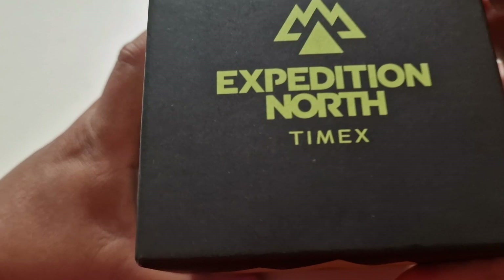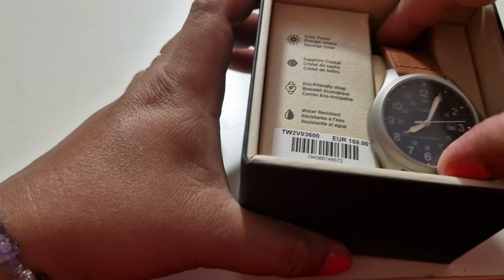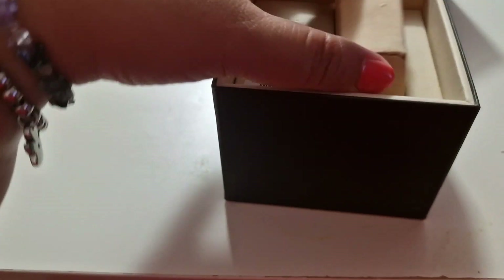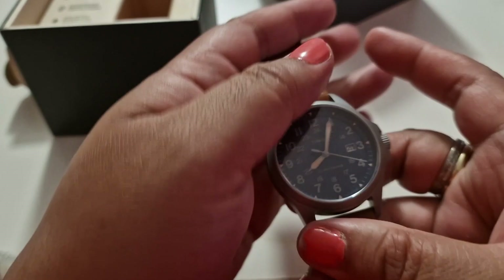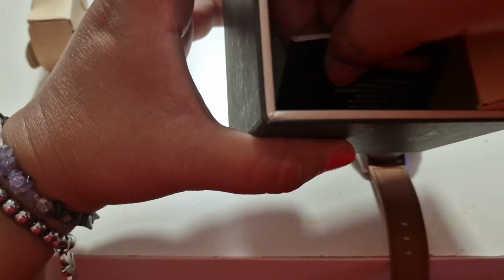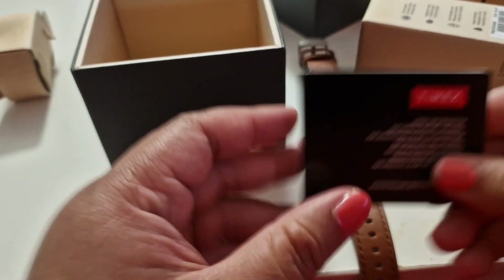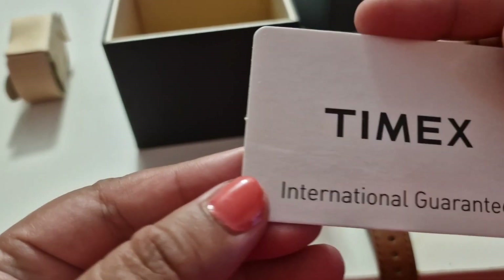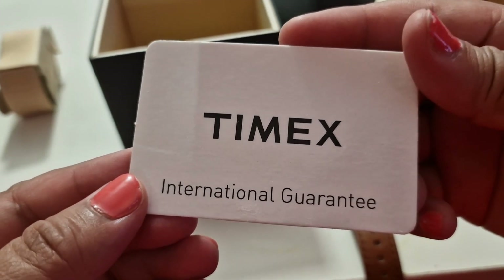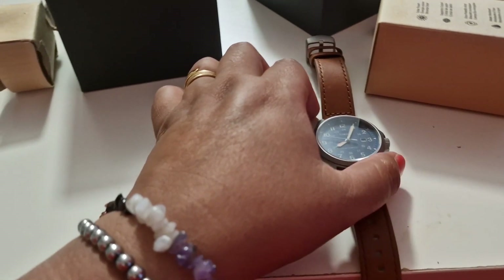The North Expedition Timex — and it's like that. Here's how to take it off. Let's open this one too. This one has a Timex booklet on how to use them, and I've got an international guarantee. And here's the watch.